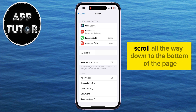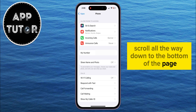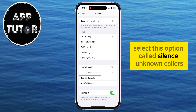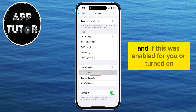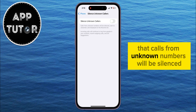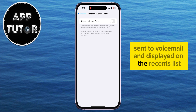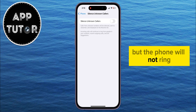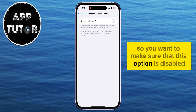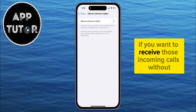Once you get to the Phone settings, scroll all the way down to the bottom of the page until you see these options. Select the option called Silence Unknown Callers, and if this was enabled or turned on, then you simply want to disable it. It says here that calls from unknown numbers will be silenced, sent to voicemail, and displayed on the Recents list, but the phone will not ring and you won't have any incoming call displayed. So make sure that this option is disabled if you want to receive those incoming calls without any issues.